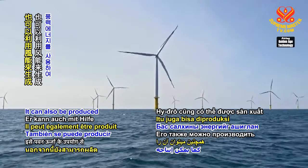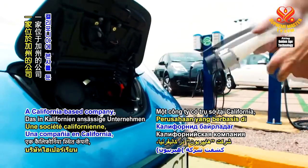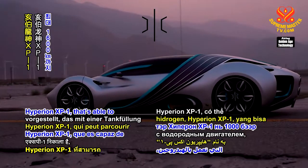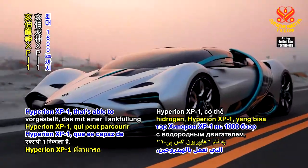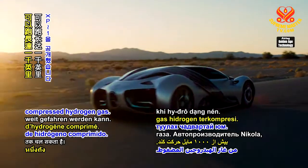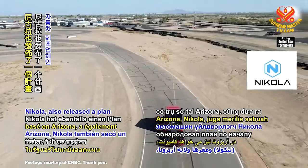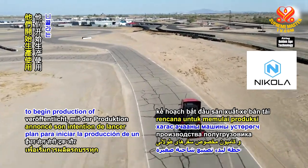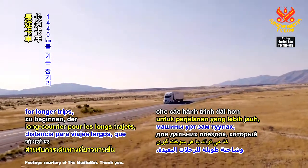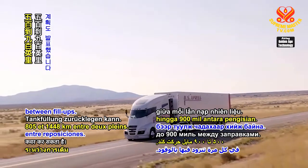Hydrogen can also be produced using wind energy. A California-based company, Hyperion, has unveiled a hydrogen-powered supercar, Hyperion XP1, that's able to be driven for up to 1,000 miles on one tank of compressed hydrogen gas. The Arizona-based automaker Nikola also released a plan to begin production of a hydrogen fuel cell semi truck and long-hauling truck version for longer trips that can cover 500 to 900 miles between fill-ups.